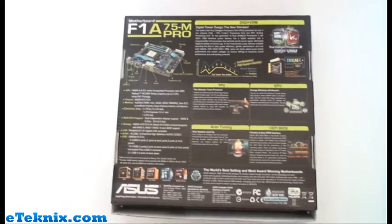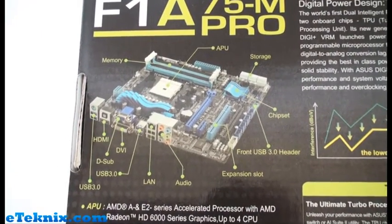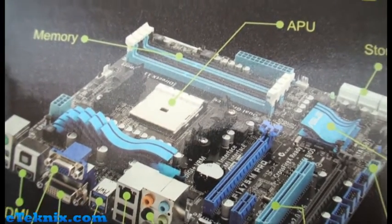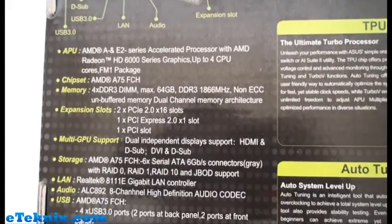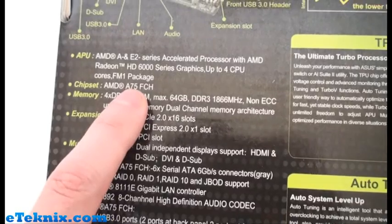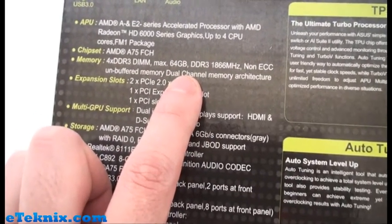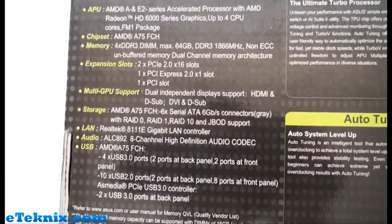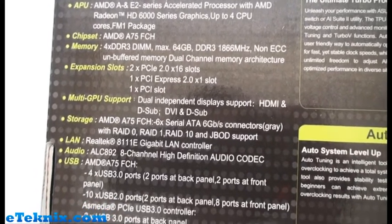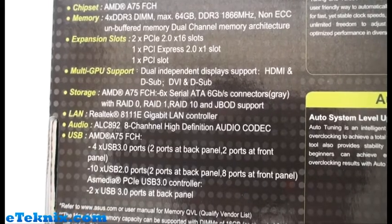Turning the box over - as you can appreciate with motherboard boxes, they are plastered full of information. We get a first glance of what the board looks like, detailing everything including where the APU goes. The main specs: it's got the HD 6000 series GPU built into the APU, the A75 chipset, memory support up to 64GB DDR3 at 1866MHz. For expansion slots we've got two PCI Express x16 slots, one x1 slot, and a legacy PCI, with multi-GPU CrossFireX support using the two slots.